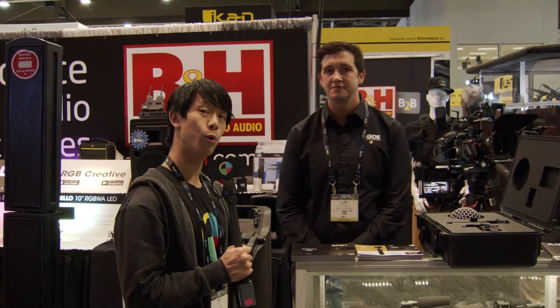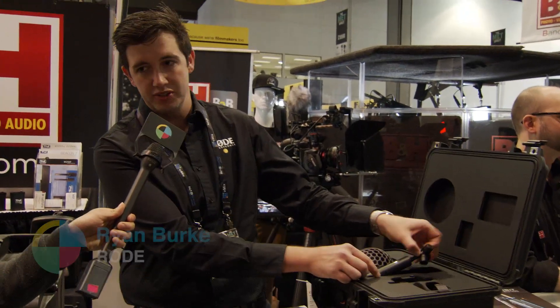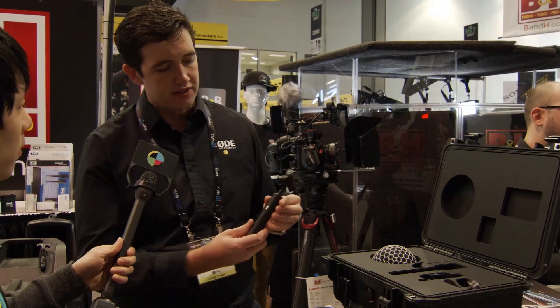Andy with No Film School here at NAB 2018 at the Rode booth with Ryan Burke from Rode Microphone. So what do you have for us, Ryan? We have the very first Soundfield and Rode collaboration — the Soundfield by Rode NTSF1.